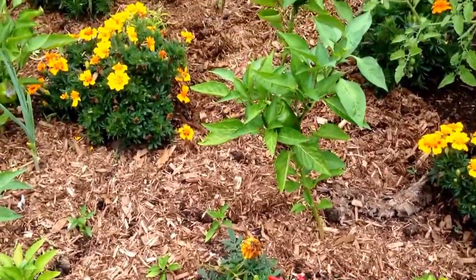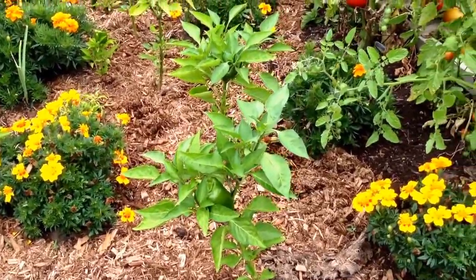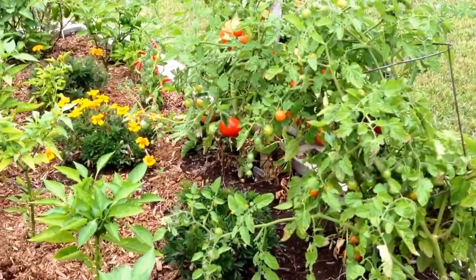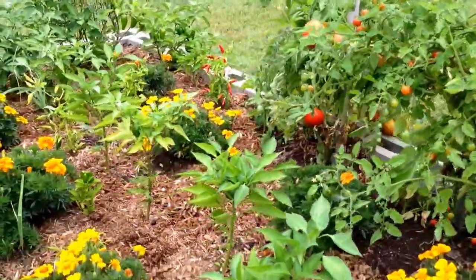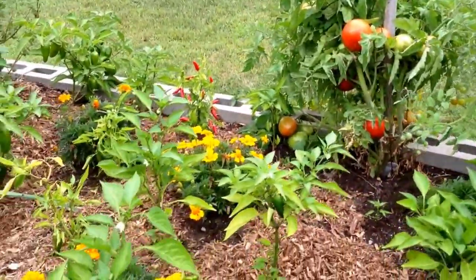Lots of chilies, marigolds, green onions, cherry tomato over there. The dogs love that. A regular tomato. Lots of peppers.